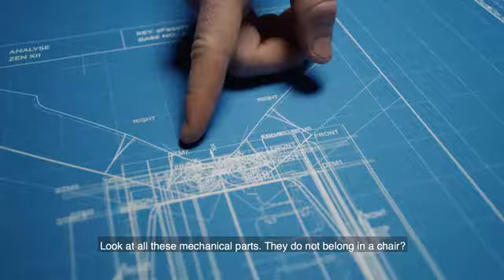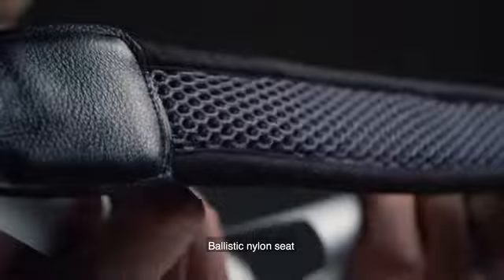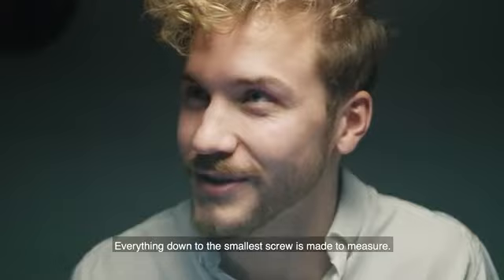We've found your secrets. You mean my bag? You're not being straight with us. Look at all these mechanical parts — they do not belong in a chair. Kevlar strap. Ballistic nylon seat. The core is made of carbon fiber. But why? These are special forces materials. To make the slimmest and lightest portable seat in the world, we have to push the materials and the technology to the limit.